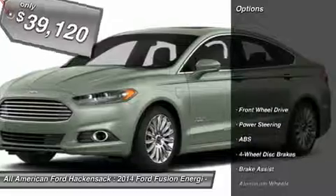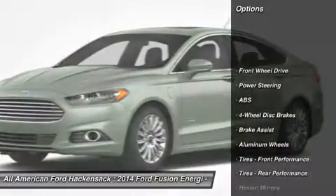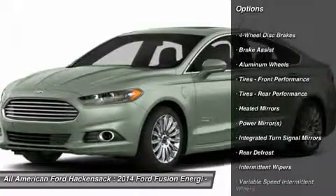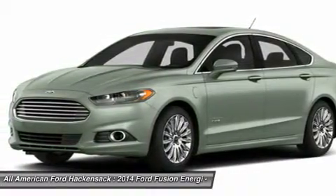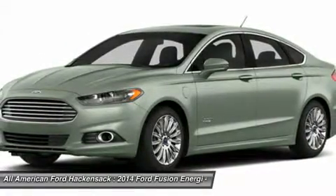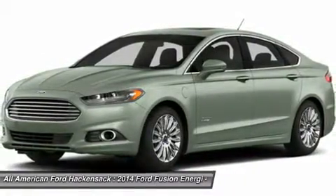Here are some of this vehicle's great options: power passenger seat, anti-lock braking system, steering wheel audio controls, adjustable steering wheel, power steering, keyless entry, cruise control, aluminum wheels, auto dimming rear view mirror, PPO, four wheel disc brakes.